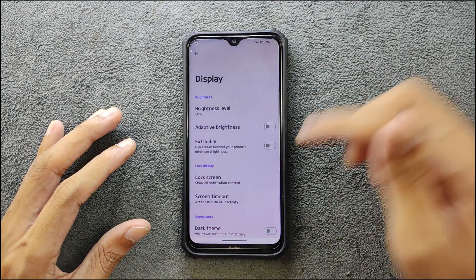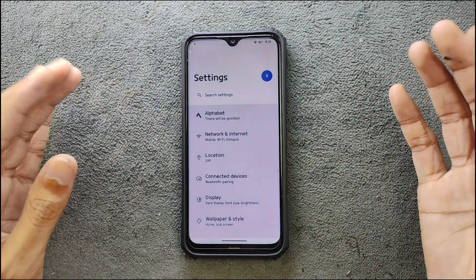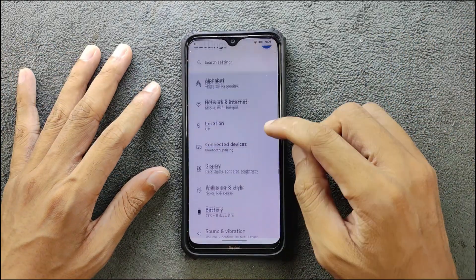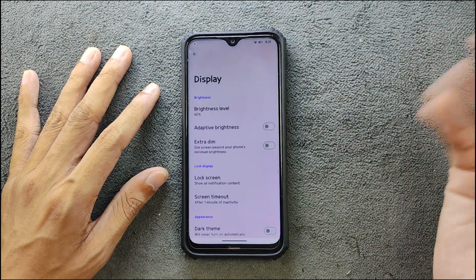As you can see, the Settings UI has changed. Going with the network and other things — mobile network, Wi-Fi, hotspot — all those things are working flawlessly, no issue. Location is working, connected devices, Bluetooth, and everything is working.